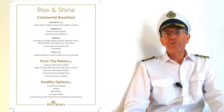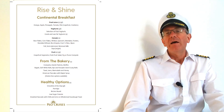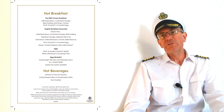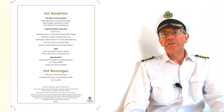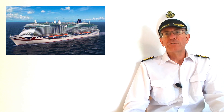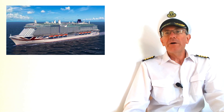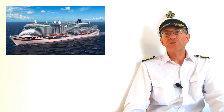Breakfast is served from 7.30 until 9.30 and they serve fruit juice, yogurt, cereals, pastries, muesli, eggs and loads of other things including the full cooked breakfast. You don't have to choose just one thing — you can mix and match whatever you like, and there's tea and coffee as well, all at no extra cost.